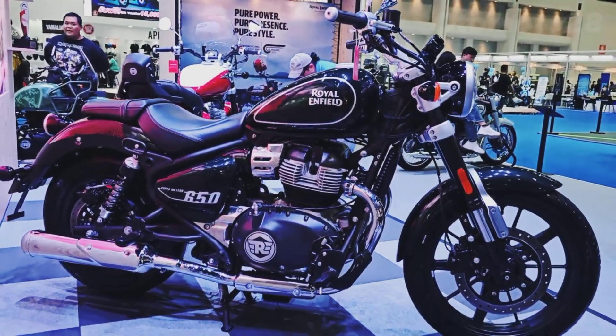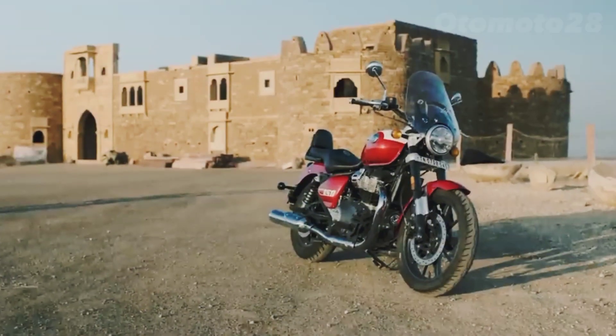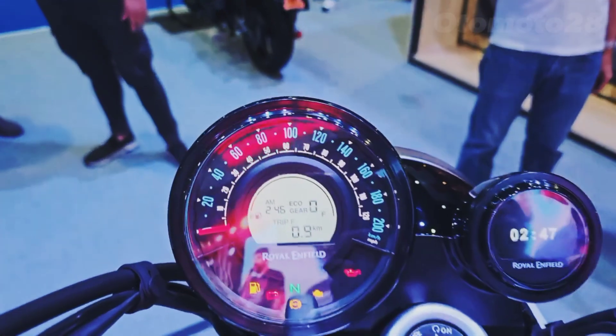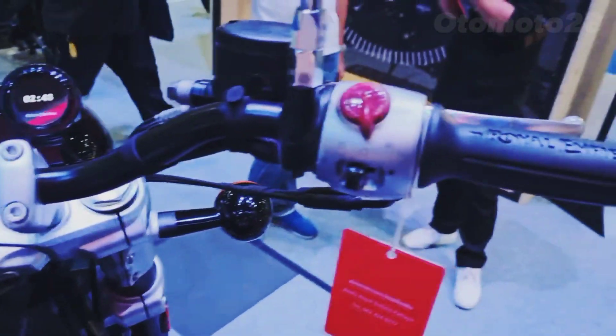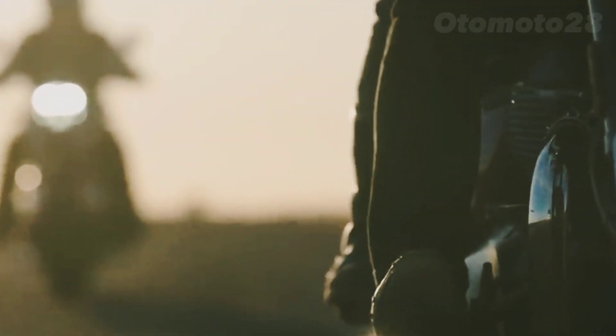Now let's dive into the heart of the Meteor 650 — its powerful 650cc parallel twin engine. Engine capacity: 648cc. Bore x stroke: 78 x 67.8 millimeters. Cooling system: air/oil cooled. Compression ratio: 9.5:1. Induction: electronic fuel injection. Ignition: digital electronic. Starting: electric. Max power: 46.4 horsepower / 34.6 kilowatts at 7,250 RPM.